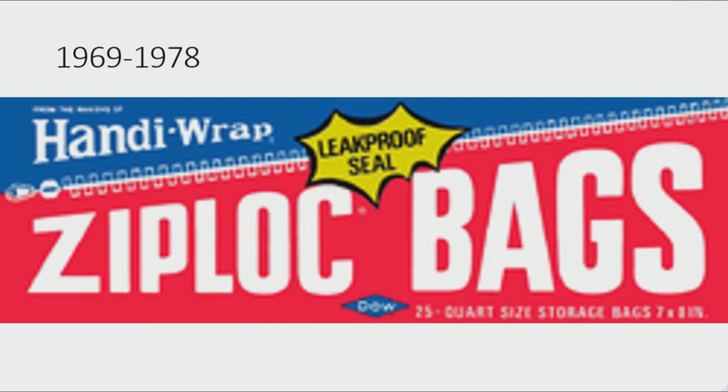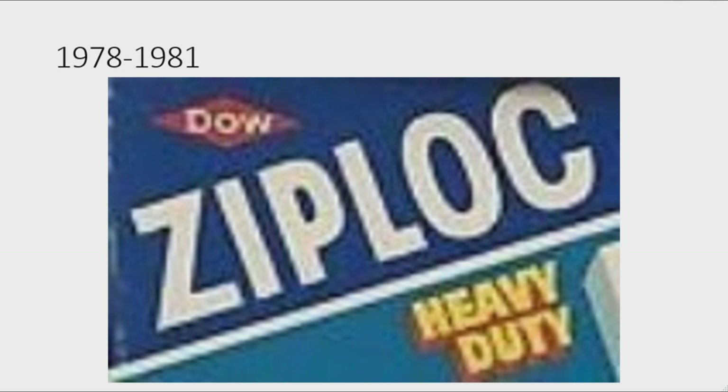1969 to 1978: on the blue shape there are the words 'Handy Wrap' in white text, the yellow shape now has 'Leak Proof Seal' in black text, the white divider is now a white zipper, the font has changed, and under 'Ziploc Bags' there are the words '25 Quart Size Storage Bags' in white text. To the left is a blue rhombus with 'Dow' in white text. 1978 to 1981: there is a dark and light blue rectangle with a white divider. On the dark blue side there is a red rhombus with 'Dow' in white text and under it the word 'Ziploc' in white text, and on the light blue side the words 'Heavy Duty' in yellow text on a 3D orange outline.